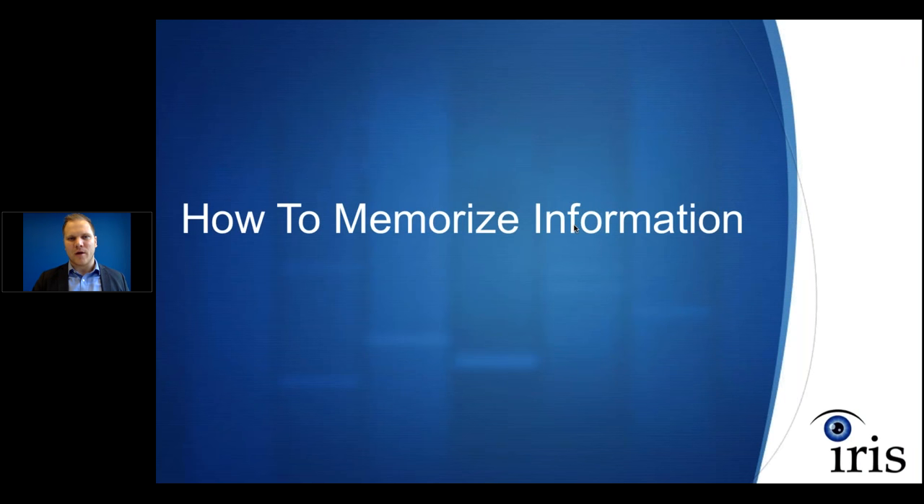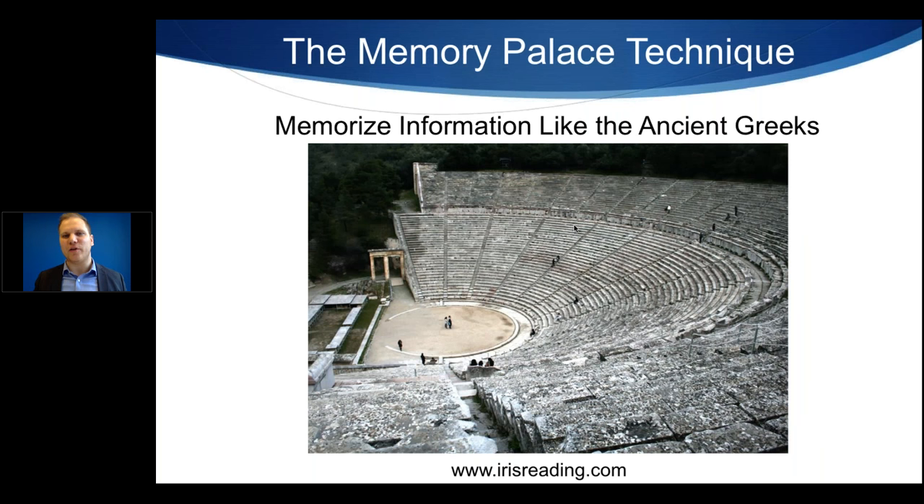Now let's discuss how to memorize information. It's called the Memory Palace Technique, and it was actually used by the ancient Greeks a few thousand years ago. Back then, they didn't have phones to store phone numbers or hard drives to store tons of data, so they needed a way to recall information. This technique was very widely taught and widely known. Unfortunately, it's not as well-known now, although it has been popularized by some TV shows. It's very effective.